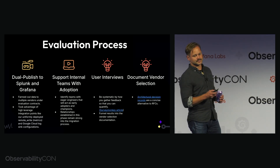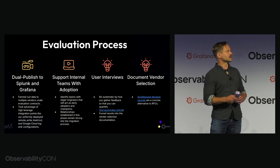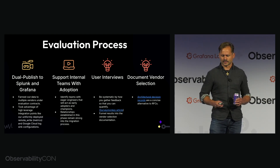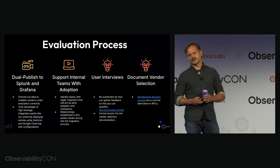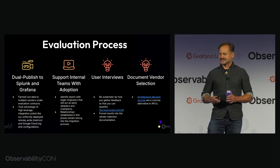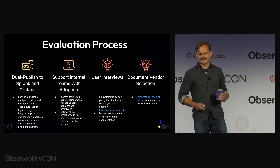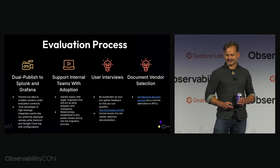One of the things I like about ADRs is that any instance where somebody might want to retrace your steps — say, in 2028 asking why you're using Grafana when Honeycomb is the new hotness — you get a lot of air coverage. Just point them at the ADR and continue going on your business.